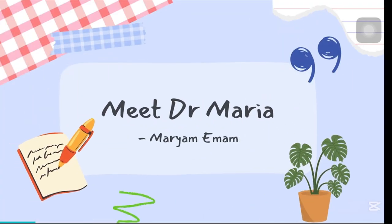Hey everyone, I'm Miriam Imam, though most of my students know me as Dr. Maria. This video isn't just about environmental management — it's about why I started making videos and built this course in the first place.